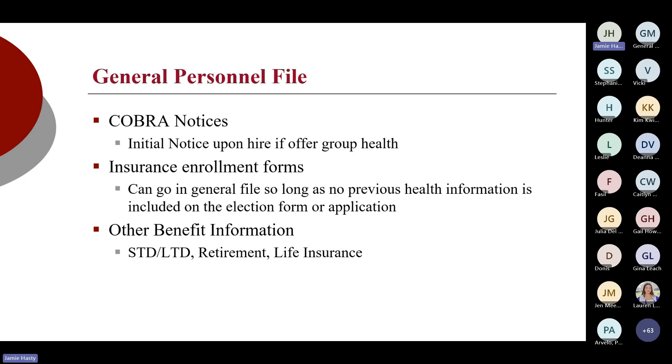If you're offering employer-sponsored benefits like health, dental, and vision, when an individual enrolls in the plan they should receive an initial COBRA notice. If they are being offered group health, that should go in the general personnel file. If you're using a COBRA third-party administrator, ensure they are issuing your initial COBRA notices and that you have access to that records retention for compliance purposes. I'm also looking for insurance enrollments and 401k enrollments. As long as there is no health information — no health questionnaire about pre-existing conditions — it can go in the general personnel file. However, if enrollment forms ask medically related questions, those forms need to go in your separate medical file. The same concept applies to short-term disability, long-term disability, 401k, 403b, life insurance, and so on.